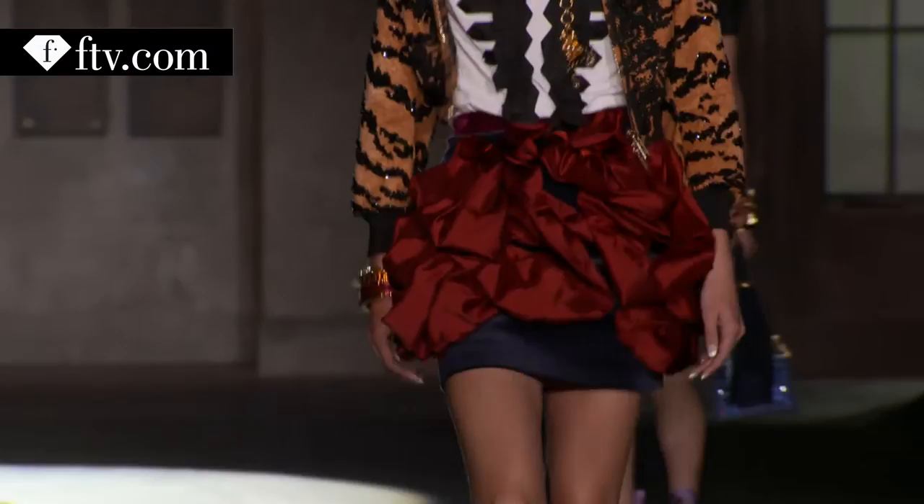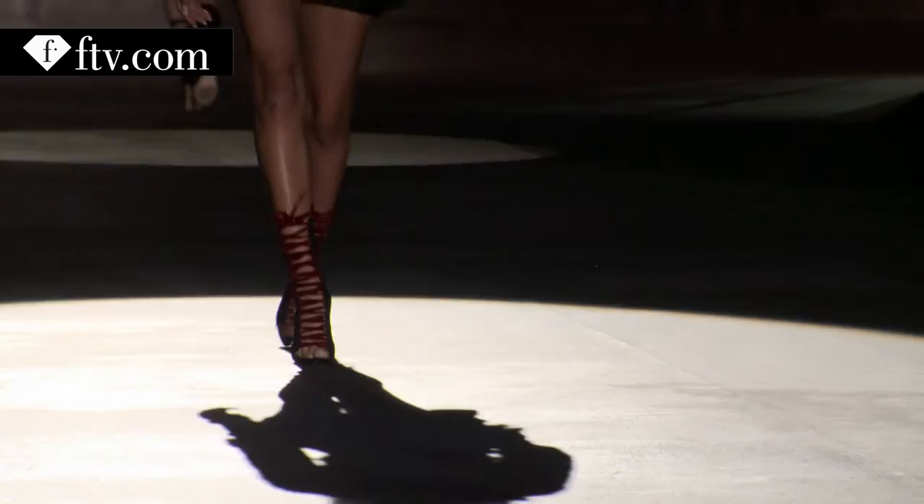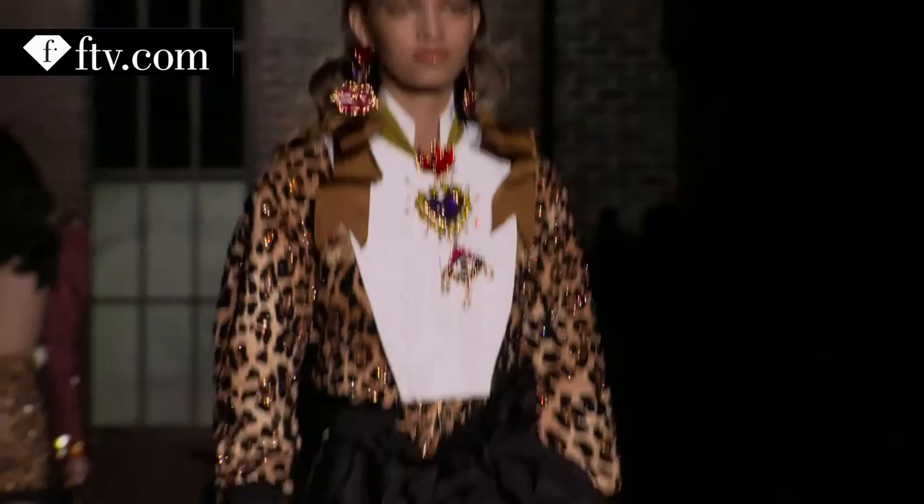There are three major shoes. It's kind of a pointed slingback with a metal piece and a bow in the front. And then there's a lace-up style with big wide ribbons that criss-cross over the leg.